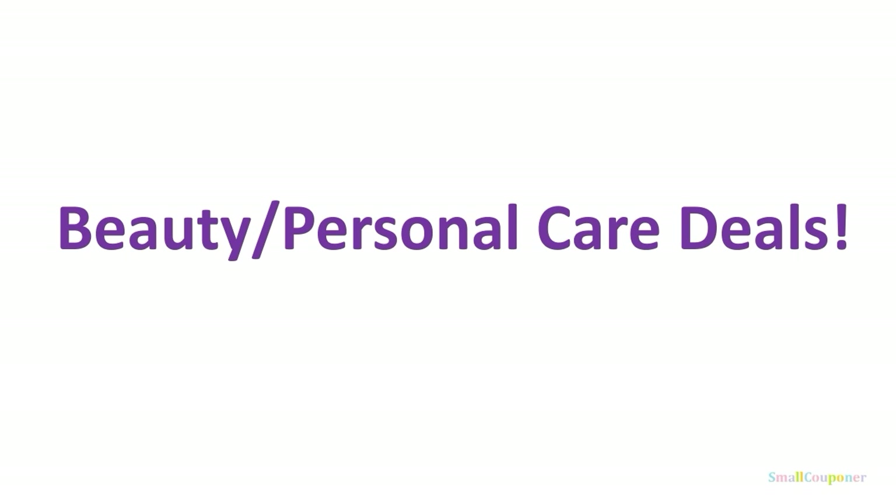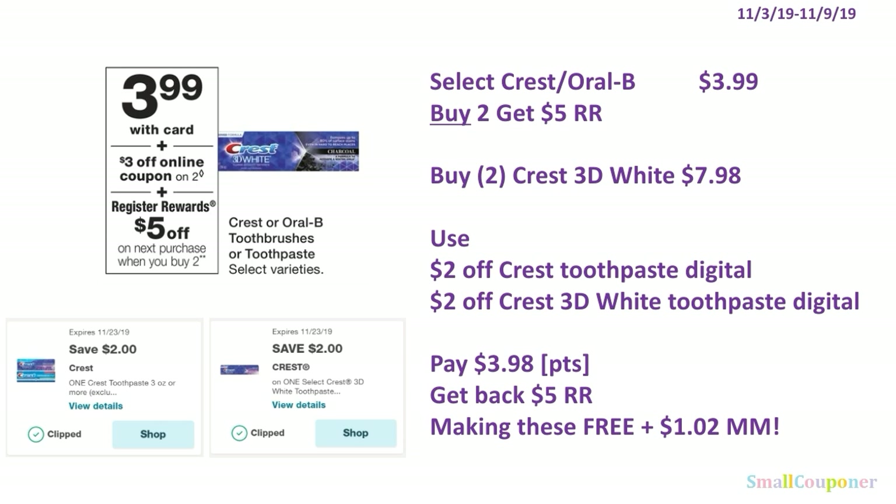Beauty and personal care deals. Select Crest or Oral-B are $3.99 each — when you buy 2, you get a $5 register reward. You'll buy 2 Crest 3D White for $7.98. Use the $2 off Crest toothpaste digital and the $2 off Crest 3D White toothpaste digital (that second one was a just-for-you digital clipped earlier). You'll pay $3.98. You can roll your points — this is a buy deal. You get back a $5 register reward, making these free and a $1.02 money maker.